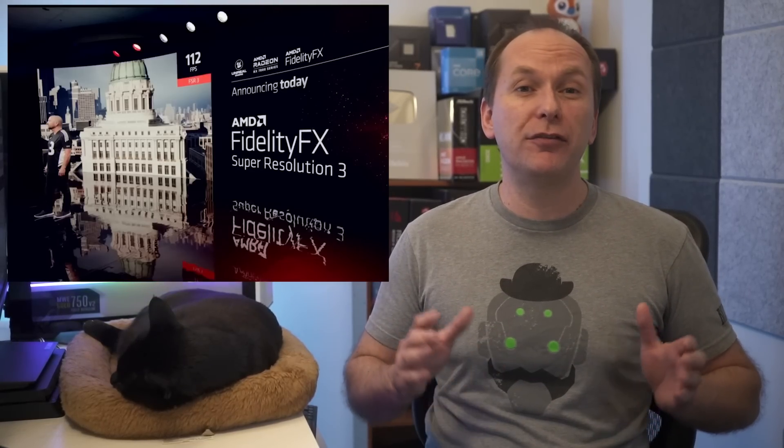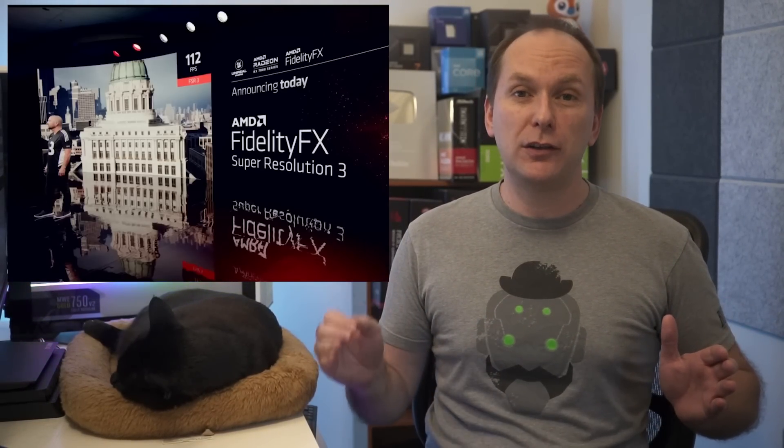AMD also announced the impending launch of FidelityFX Super Resolution FSR 2.2, their auto image upscaler that works with any GPU, claiming version 2.2 will bring immediate image fidelity and FPS improvements. FSR 3 will launch in 2023 and bring what AMD calls a massive leap in performance, though details were extremely sparse. For streamers, AMD announced that RDNA 3's Media Engine now supports AV1 encoding, which will increase image quality and speed up encoding by up to seven times faster.